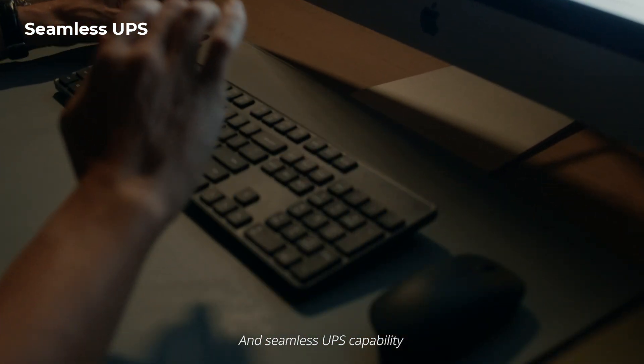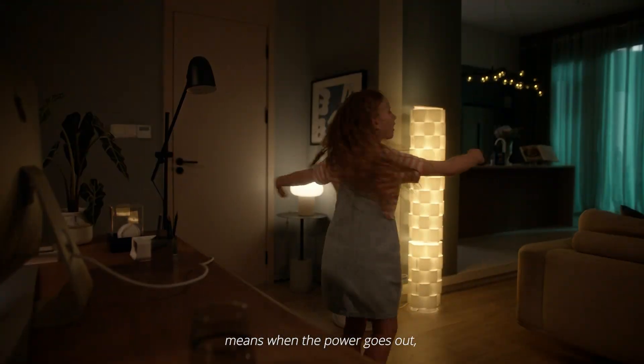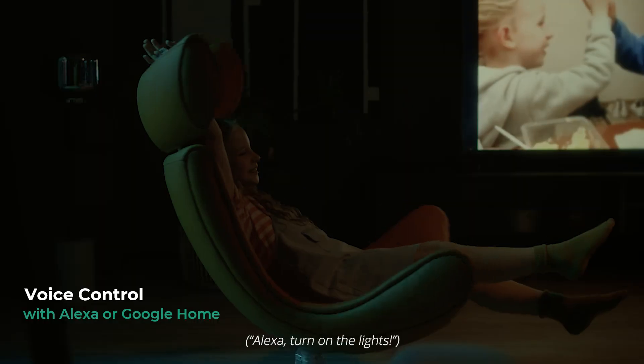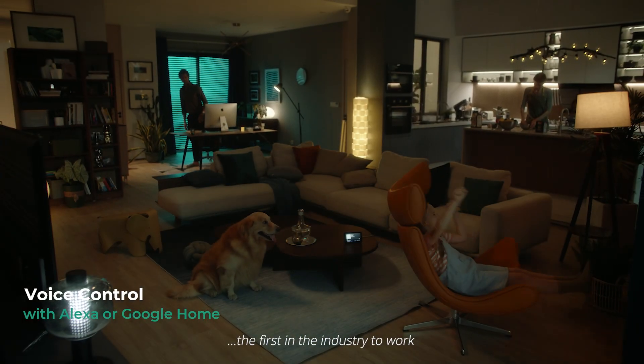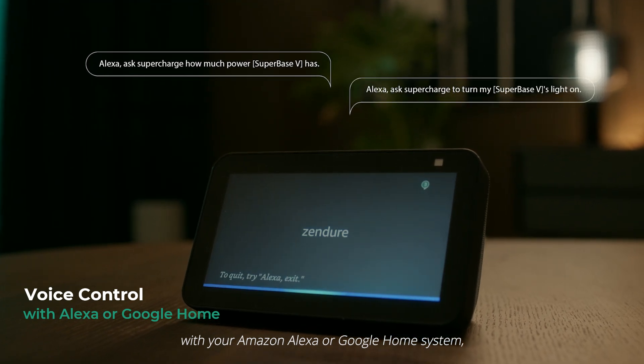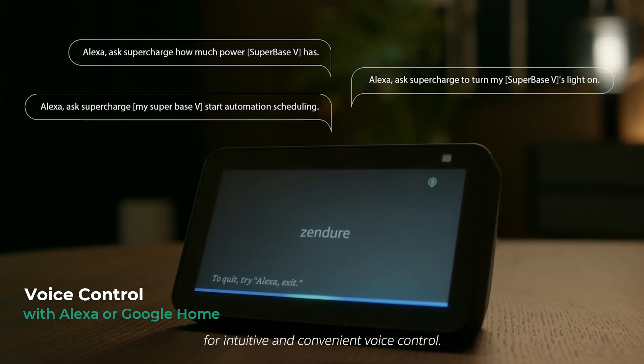Seamless UPS capability means when the power goes out, you won't miss a beat. The first in the industry to work with your Amazon Alexa or Google Home system for intuitive and convenient voice control.